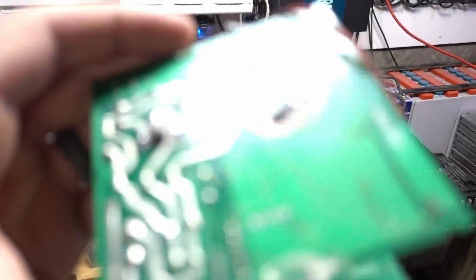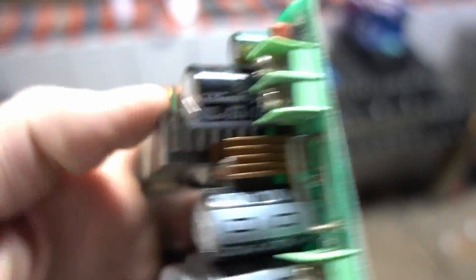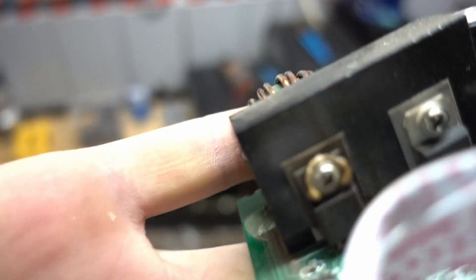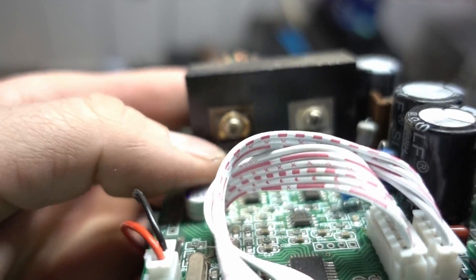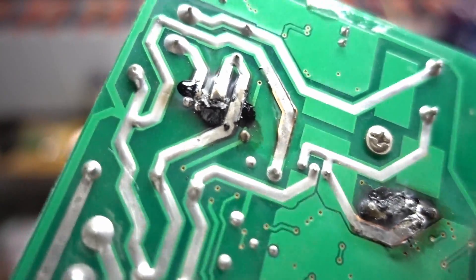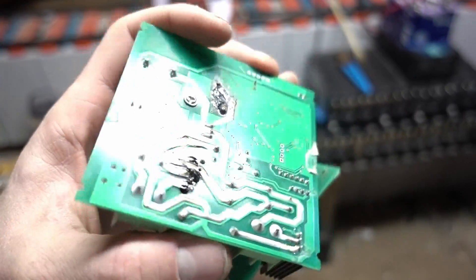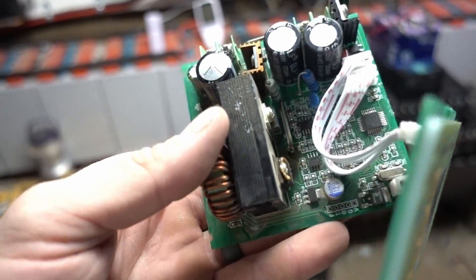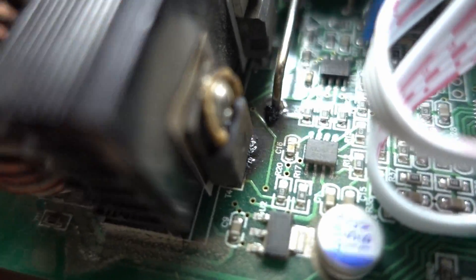And that charge controller that broke — here it is. We got the front, totally burnt PCB board. I think that's just because everything got so hot. Even that little insulation plastic piece just melted. This piece looks okay but this one's shot, same with this one — that one is shot. The screen still comes on when you hook this up but it doesn't work.